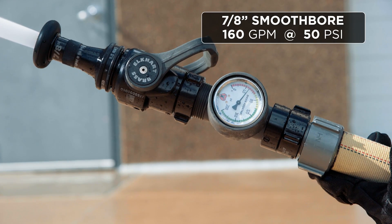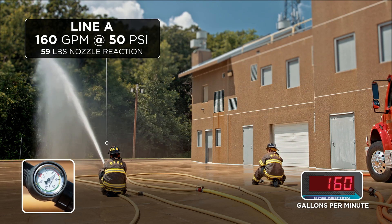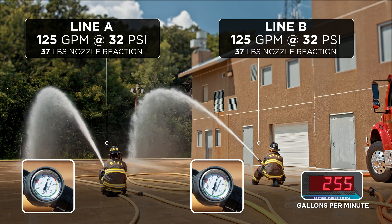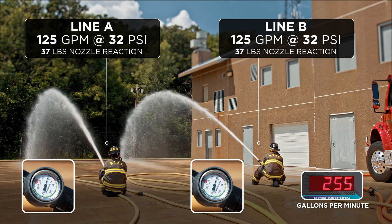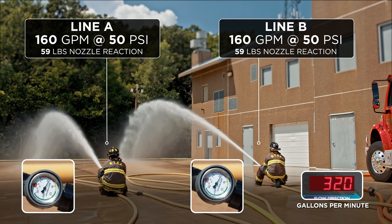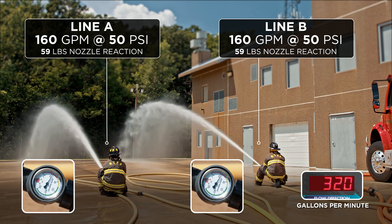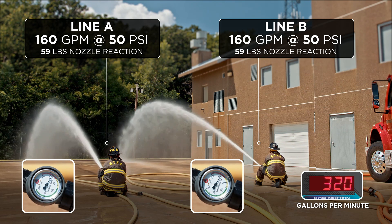Let's take a look at those three nozzles and we're going to start with the 7/8-inch. With one line flowing at the proper pump discharge pressure, we achieved 160 gpm at 50 psi. Then we had the other outlet opened. We achieved a flow of 255 gpm at 32 psi per nozzle. If you split that flow, you only get 125 gpm each — well below the 150 minimum. Increasing the pump discharge pressure, we attained 320 gpm at 50 psi, with 160 gpm coming out of each nozzle. Note that the streams have picked back up and there's quality and reach.